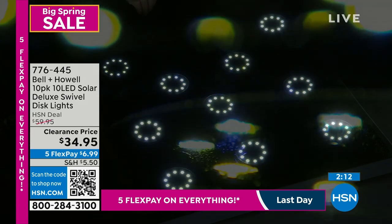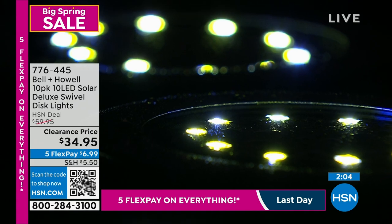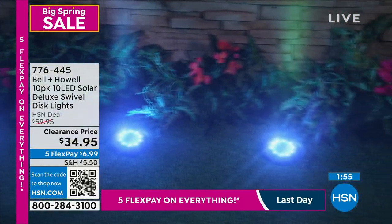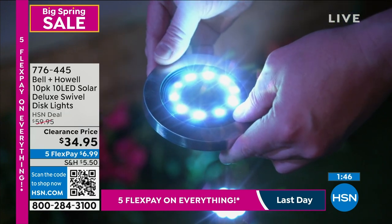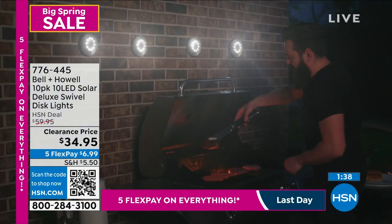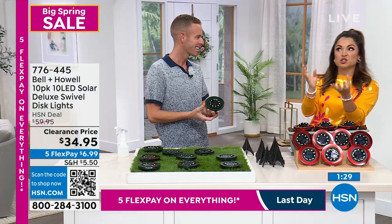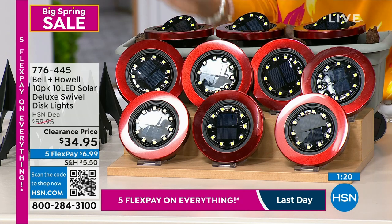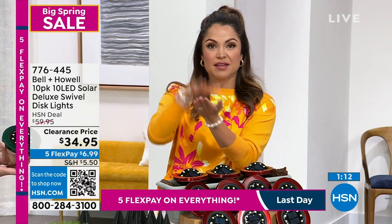We've sold millions and millions of disc lights just at HSN. It's the easiest DIY project you can do — you get them home, flip them over, and turn it on. Once they're out in the sun, they're charging all day long. No batteries to replace, no bulbs to replace. No commitment either — if you're having a party and want to move them from the side of the house to the back, you can lay them around the pool, put some on top of tables. For weird areas like the side of the house where the garbage cans are, mount them on the wall or fence. You can lay them down — these are the deluxe swivel so you can control where the light goes. That's a huge upgrade.